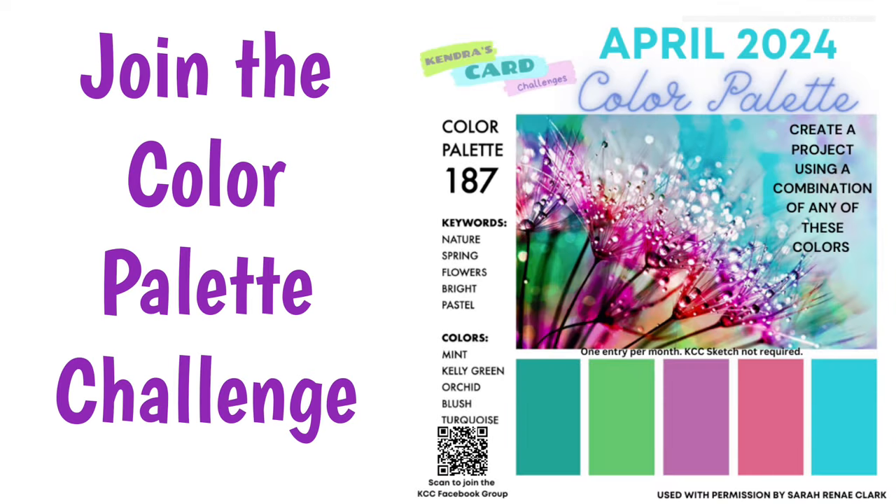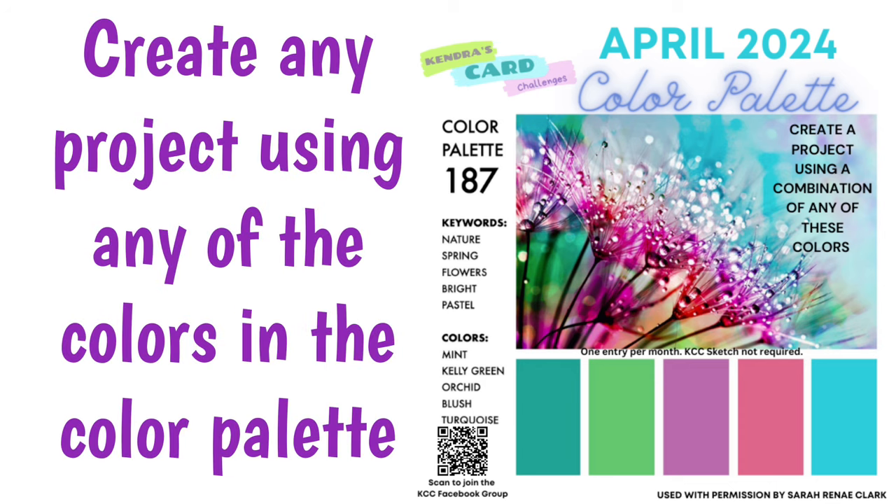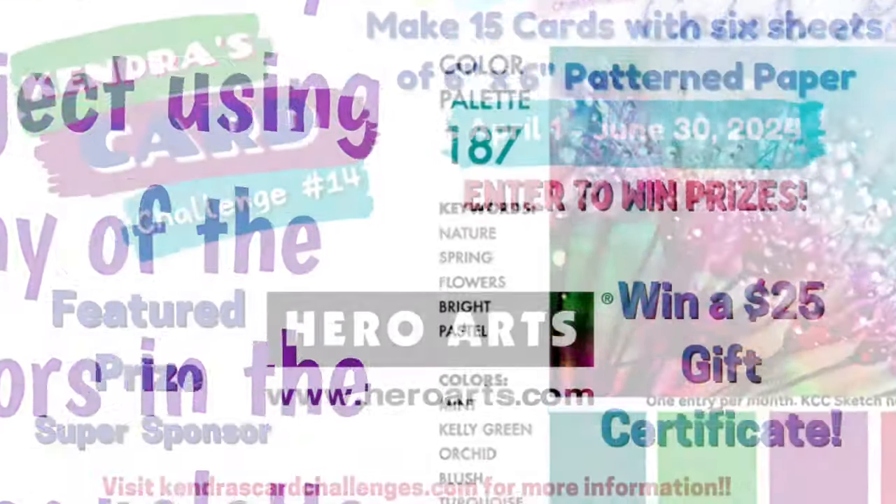I'd now like to introduce the color palette challenge for April of 2024. I created the challenge 14 printable using these colors. These color palettes are by Sarah Renee Clark, who gave permission for us to use them for the monthly color challenges. This is an additional card making challenge separate from the sketch challenge, where you can create any project using the colors in the palette and post a photo in the color challenge album in my Facebook group for a chance to win a prize. It can be a card, a scrapbook page, a journal — really anything, as long as you use the colors in the palette.